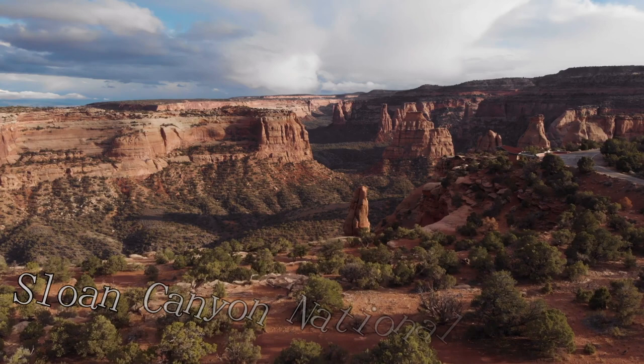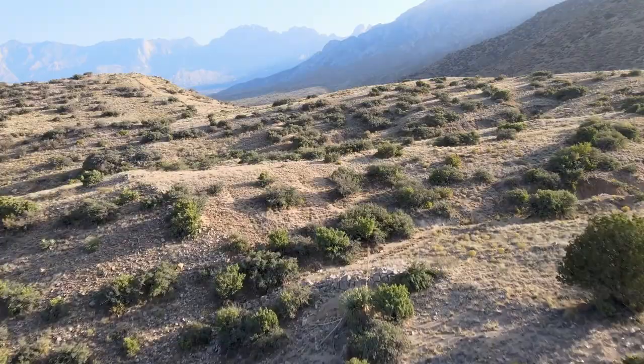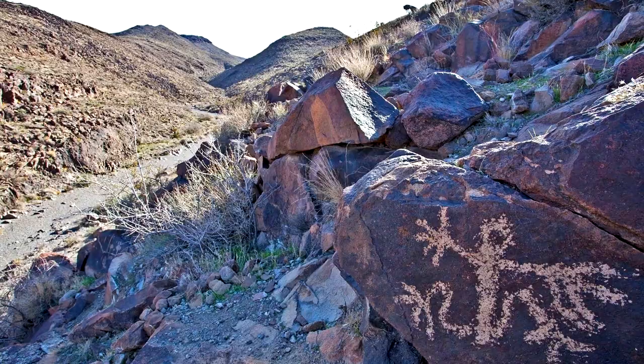At number seven, we have Sloan Canyon National Conservation Area. Encompassing nearly 50,000 acres of desert landscapes, this place offers hiking, biking, and wildlife viewing. Its petroglyph site, one of the most significant in southern Nevada, features over 300 rock art panels.